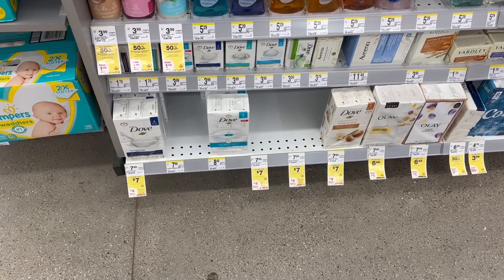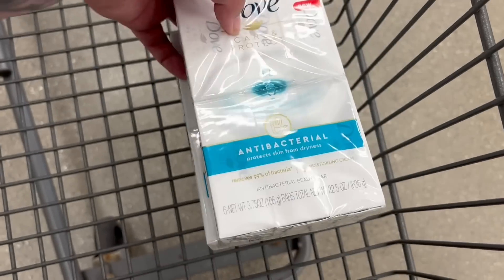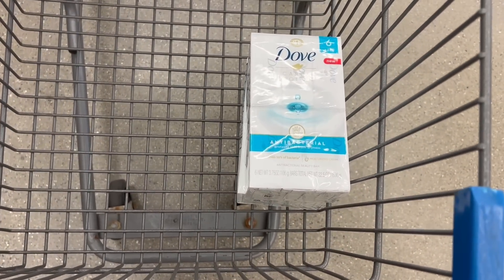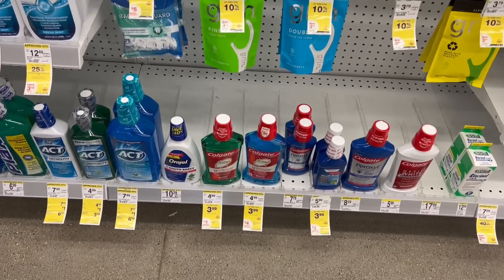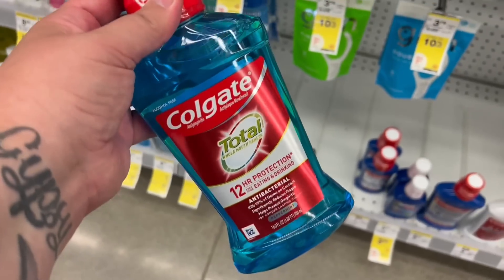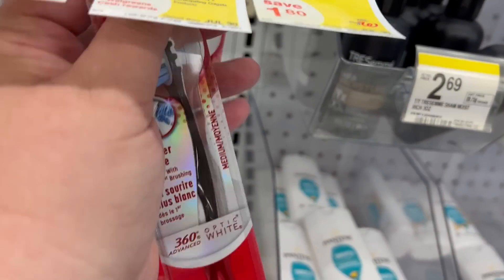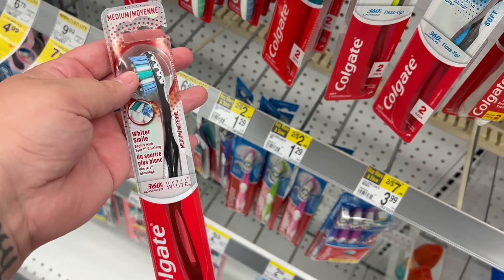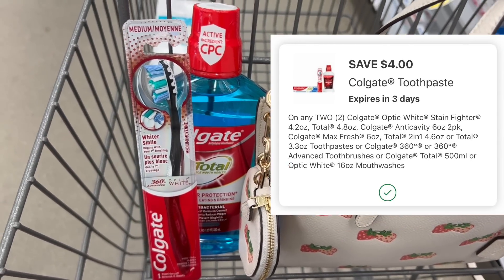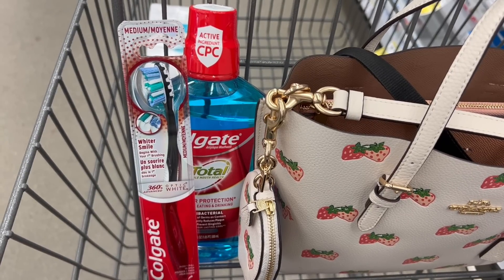For the second transaction, same thing — all digital coupons — and it's a spend $22, get back $5 in Walgreens cash. This time I'm going to grab some Dove bar soap. Exact same deal as before, so this will end up being $1.50 a piece. Then we're going to do the Colgate. These are on sale for $3.99 and it's buy two, get back $4 in Walgreens cash. I'm grabbing a mouthwash and a toothbrush equaling out to $7.98. We have a $4 off two digital coupon. So then you're going to pay $3.98, get back $4 in Walgreens cash, making them free.